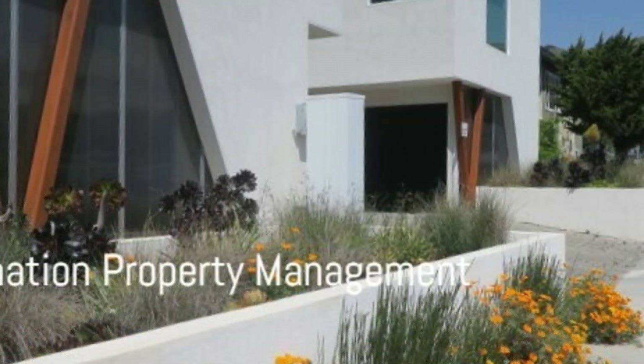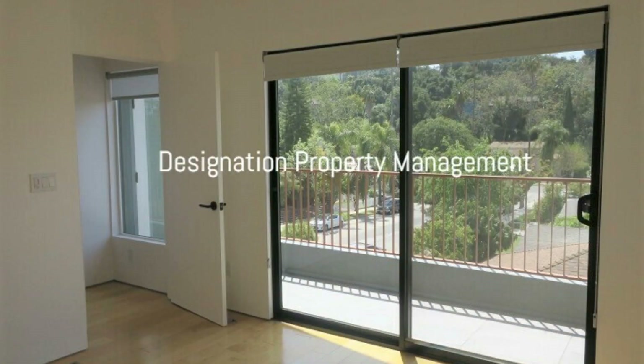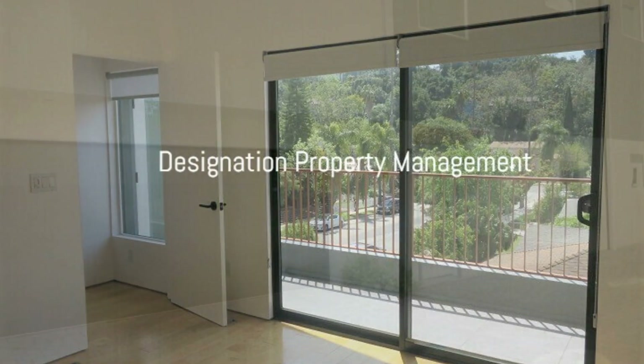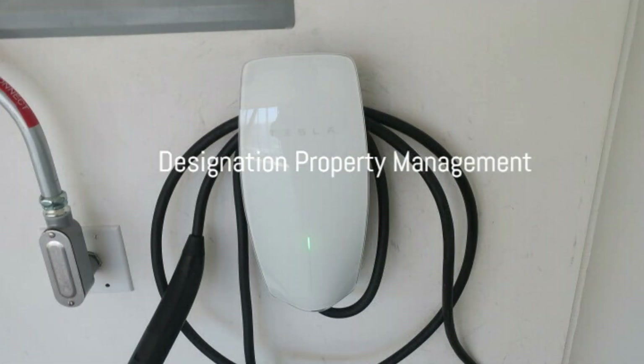Offering approximately 2,184 square feet of living space, this three-bedroom home in the heart of Eagle Rock features a well-designed floorplan complemented by a two-car garage with an EV Level 2 charger.